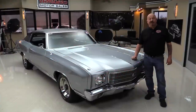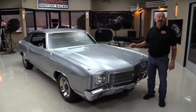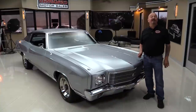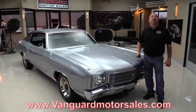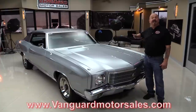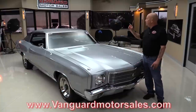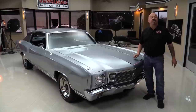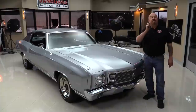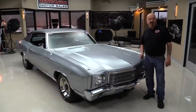Hi guys, welcome back to Vanguard Motor Sales. I'm Greg and I am standing in front of one beautiful, documented, big block Monte Carlo. The car is gorgeous and you're going to love checking out about a hundred pictures of it at VanguardMotorSales.com. We're going to get it up on the lift so you can see how nice and solid the bottom side is, pop the hood and take a look at the big block, look at the beautiful black interior and the bucket seats, and open up the trunk. Come on up and we'll fire this big block up now.